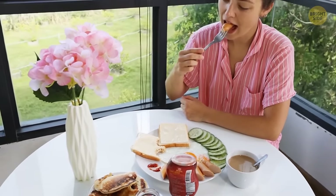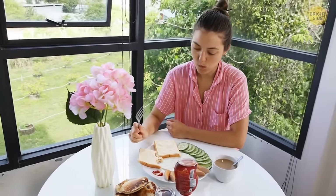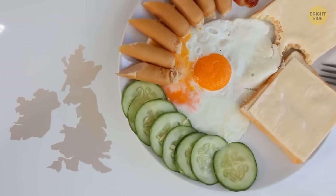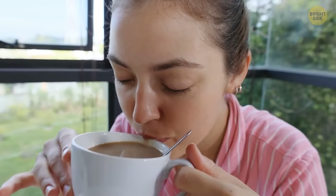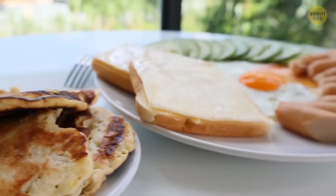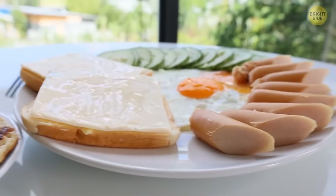Ever wondered what a continental breakfast is and why it's called that? The name comes from the UK, which is a group of islands, and it means a breakfast that's served in continental Europe. It may include pastries, sliced bread with different toppings, meat, cheese, fruit juice, and hot beverages.